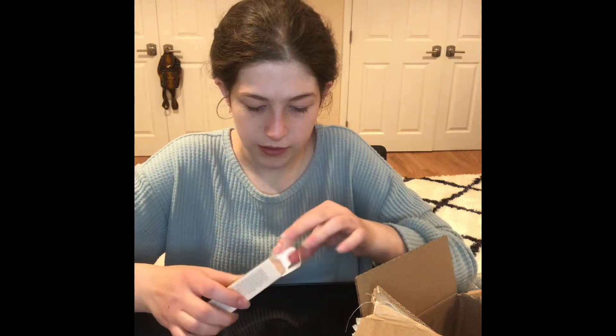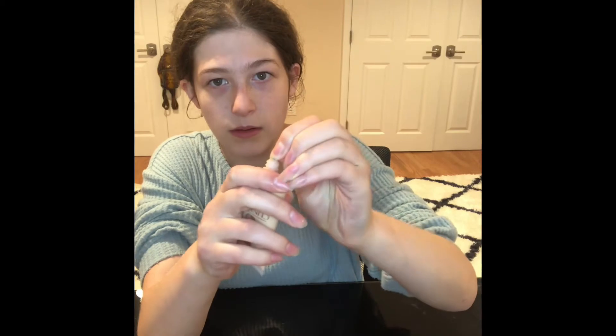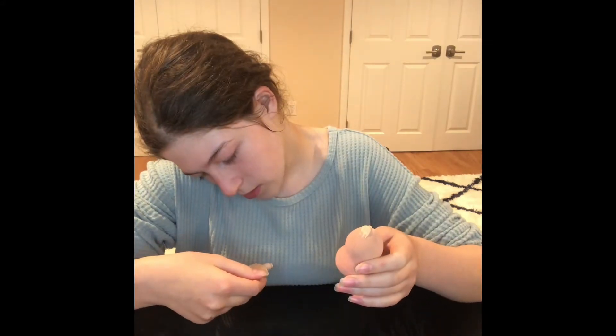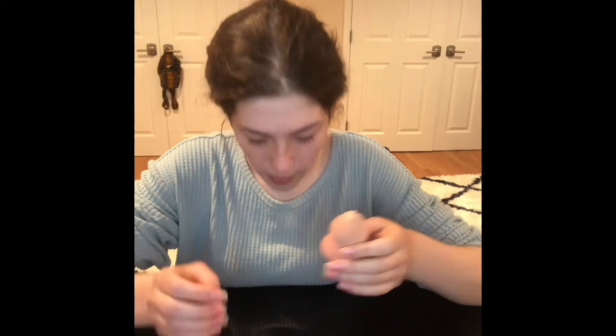Now let's get into the foundation — it looks really pretty. Let me roll my sleeves back and get everything out of the way. I'll put it on my beauty blender — I'm not 100% sure how to do this but I'll try my best. I'm trying to figure out the shade. I need the lightest color because I'm pretty pale.